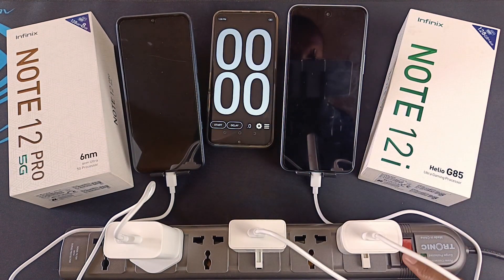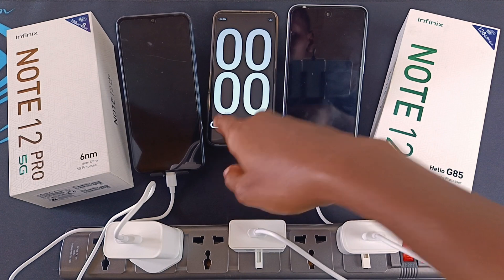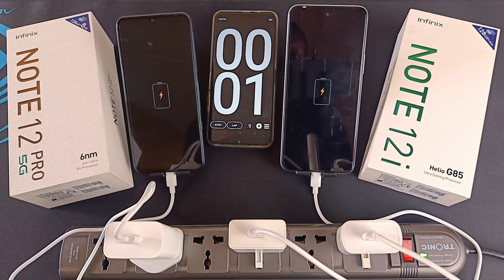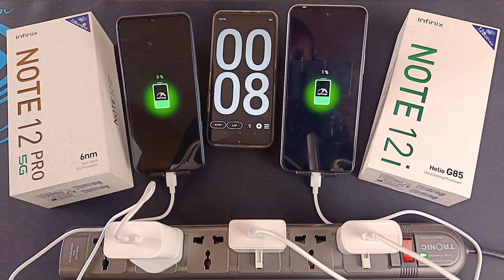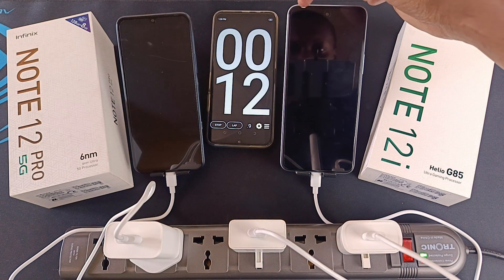It's time to turn on the power — the third charger you can see over here is connected to my camera. Both phones have exactly the same user interface and animations. One difference is that the Note 12i has a charging notification light.